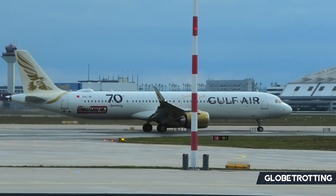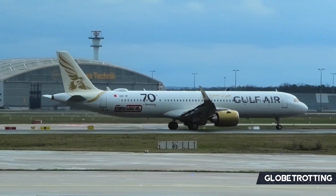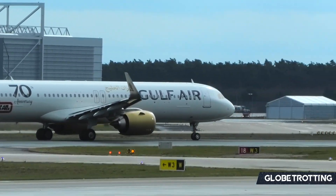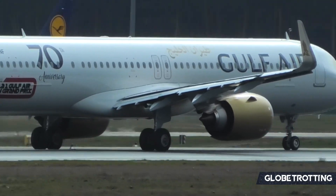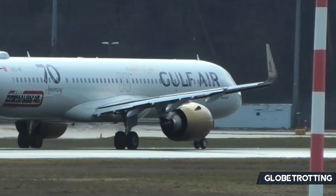In fact, an A321neo that is only 70% full is still more profitable than a completely full A319 used as a benchmark. Flexibility is another major reason why airlines have been eyeing up this aircraft, as it has a lot of variants which fit well on niche routes or for off-peak times.